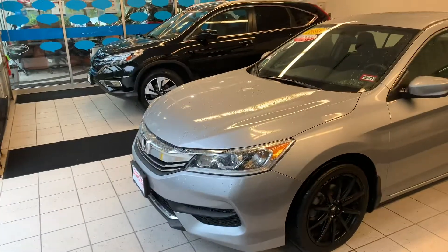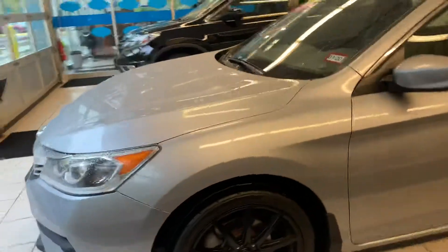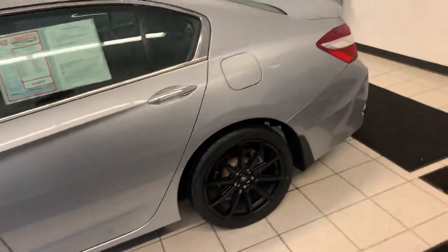So here's the 2016 LX Accord. There are some custom rims on this, which I think makes the vehicle look even sleeker than usual.